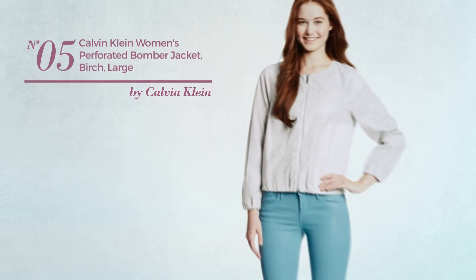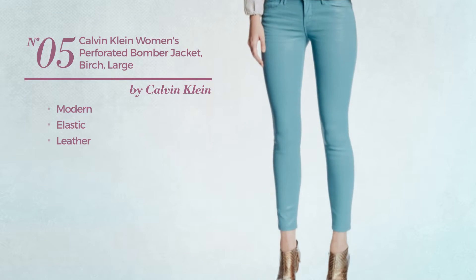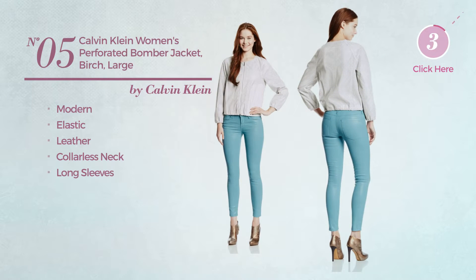Number 5. Featuring a modern design, produced with elastic leather, this jacket includes a collarless neck and long sleeves. Available in two other colors.